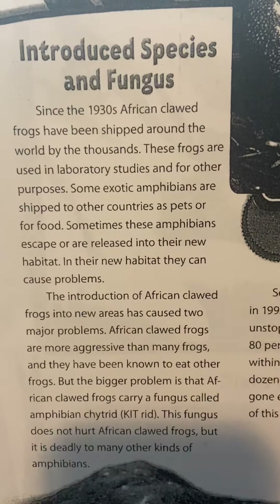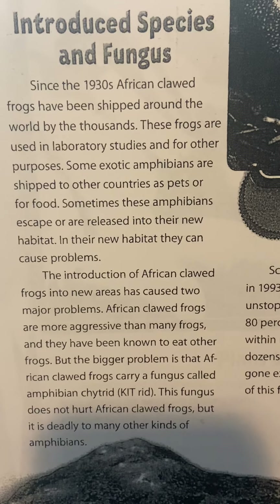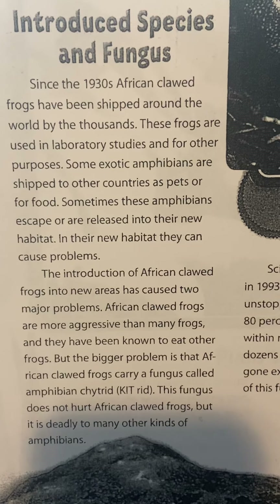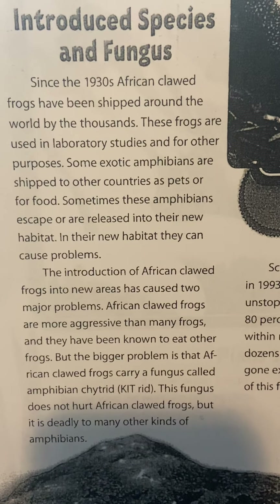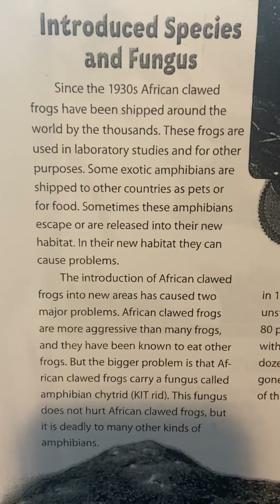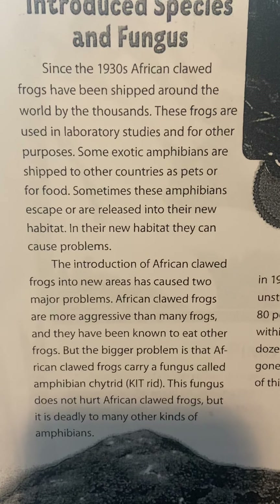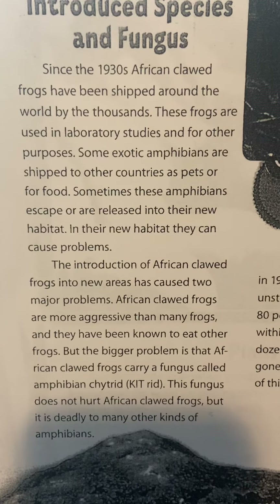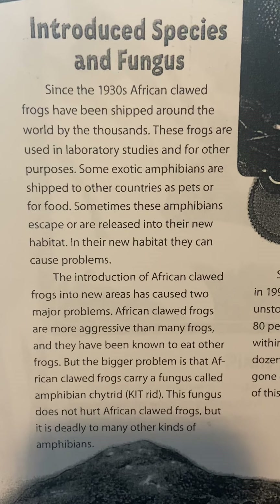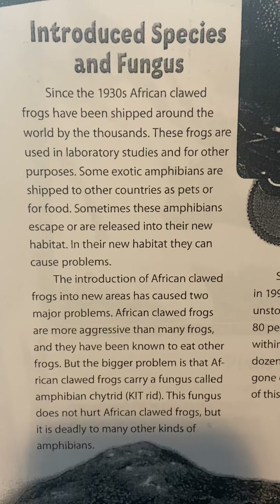Introduced Species and Fungus. Since the 1930s, African clawed frogs have been shipped around the world by the thousands. These frogs are used in laboratory studies and for other purposes. Some exotic amphibians are shipped to other countries as pets or food. Sometimes these amphibians escape or are released into a new habitat, where they can cause problems. The introduction of African clawed frogs into new areas has caused two major problems.